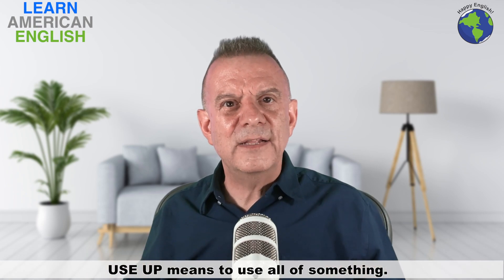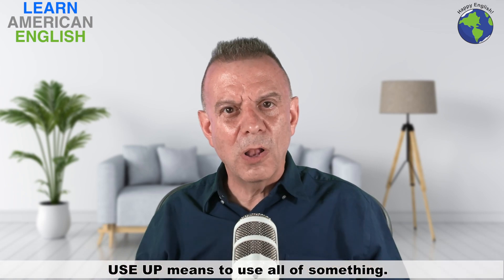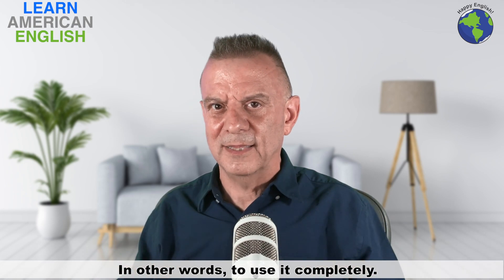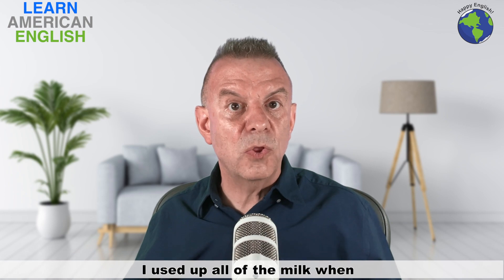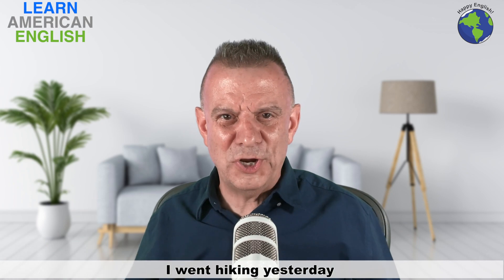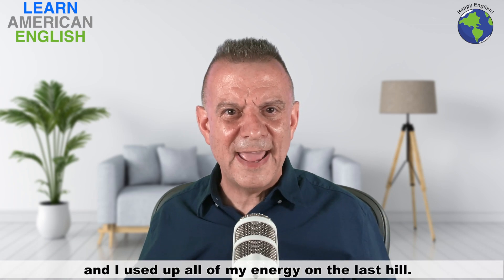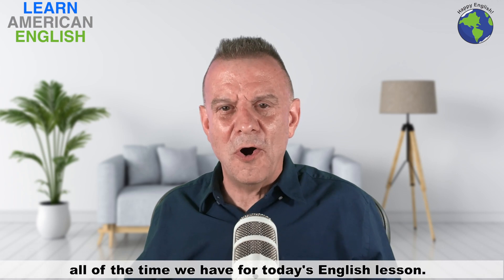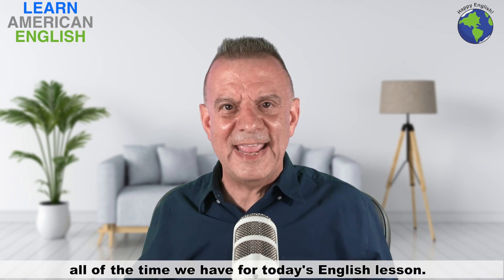And the last one is "use up." Use up means to use all of something — in other words, to use it completely. For example: "I used up all of the milk when I made pancakes for breakfast this morning." And: "I went hiking yesterday and used up all of my energy on the last hill." Well, it looks like I've used up all of the time we have for today's English lesson.